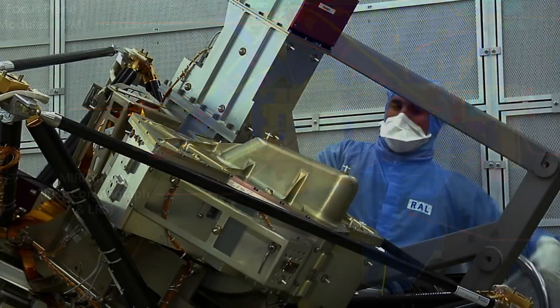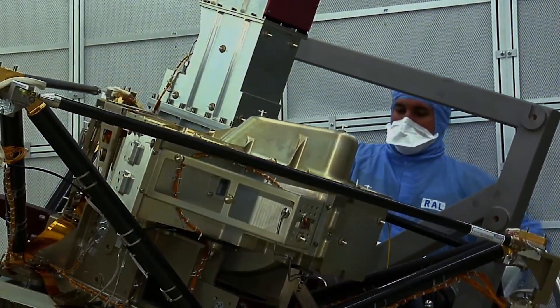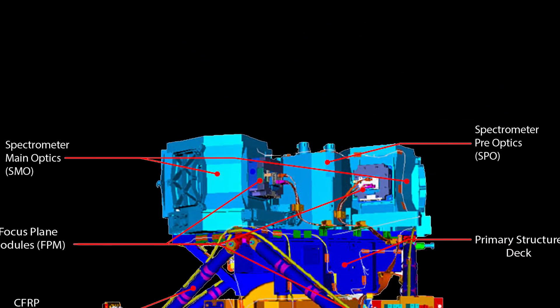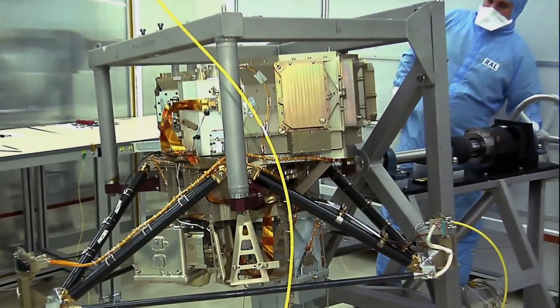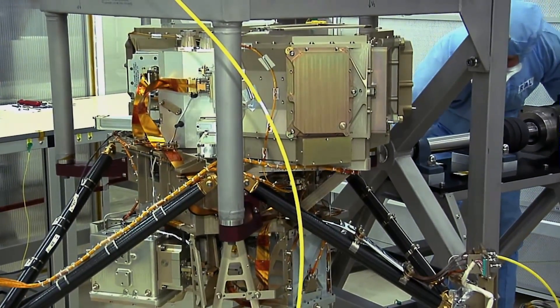MIRI is actually quite a complex instrument. It has several different observing modes. We have a camera that takes images in lots of different filters across the mid-infrared wavelength range. We also have spectroscopic modes — low resolution spectroscopy and a medium resolution integral field spectrograph.